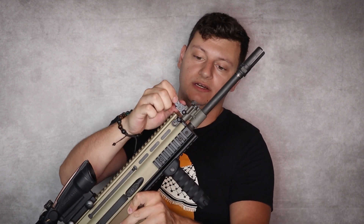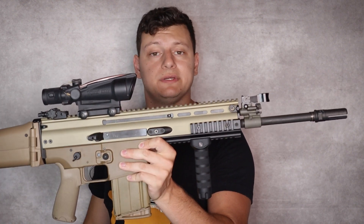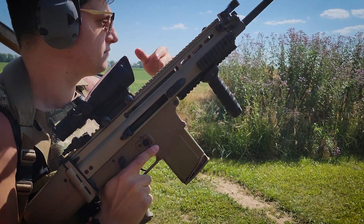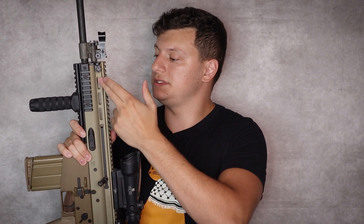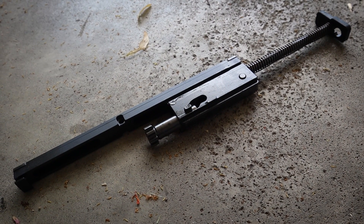It has a folding front sight base that is dovetailed into the gas block — you need to flip it down so you have an unobstructed sight picture. Moving down the upper receiver, you'll see some vents machined in for ventilation. I wouldn't worry too much about ingress of foreign materials because the bolt carrier group is a very large unit that hugs the receiver pretty tight, so mud doesn't really get into the system — it kind of shuffles out of the way.